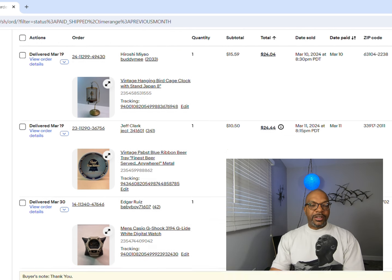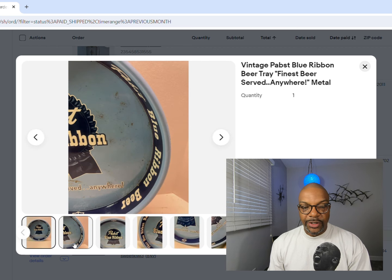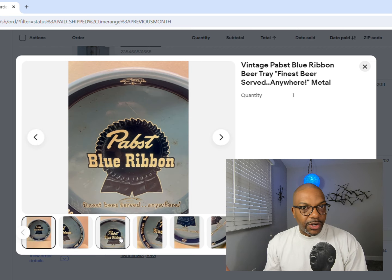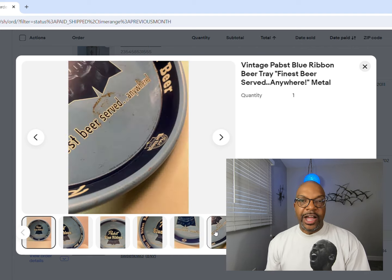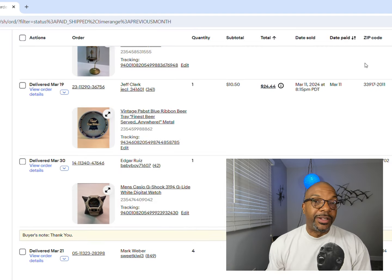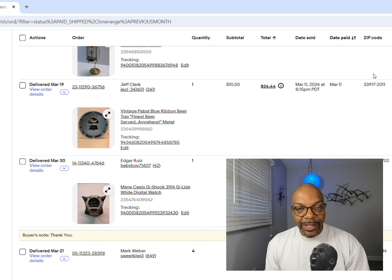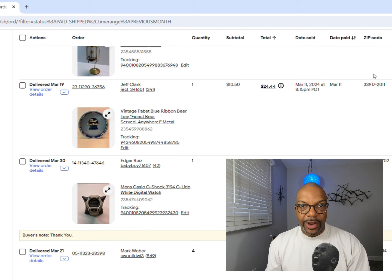Next up was a Pabst beer tray. I probably should have put it in my store because I could have gotten way more. When you put beer items online, you're competing against a lot of people versus putting it in my store where I have five or six hundred people coming through the door every month. Pabst beer tray - 'finest beer served anywhere' - I got $10.50 for it.